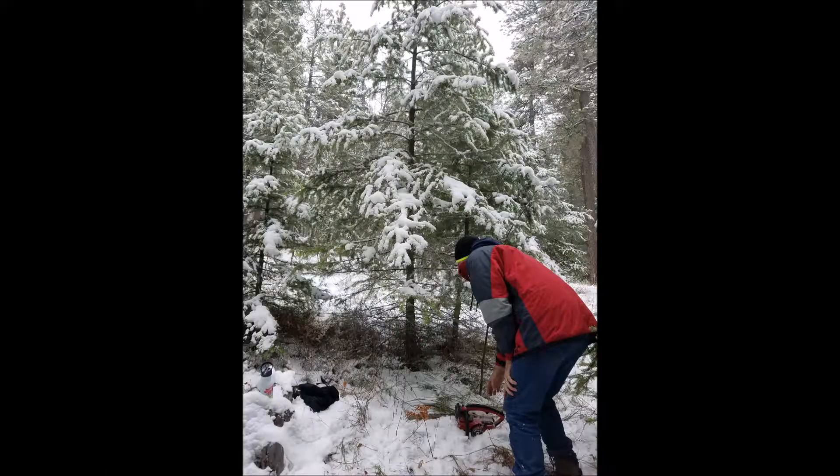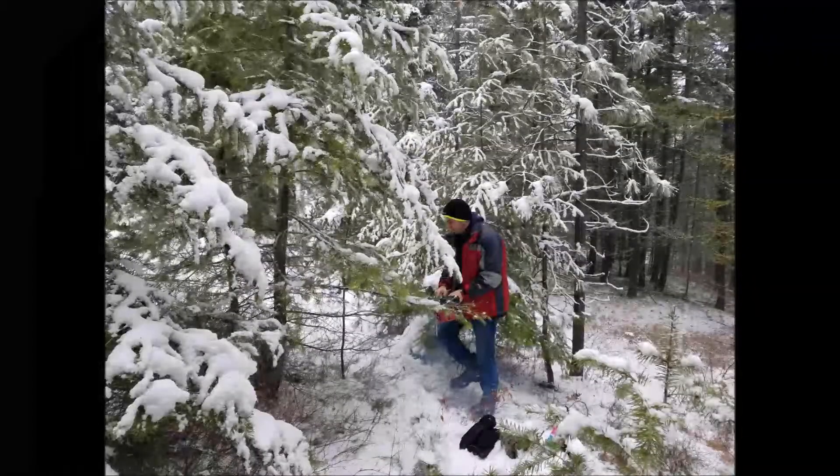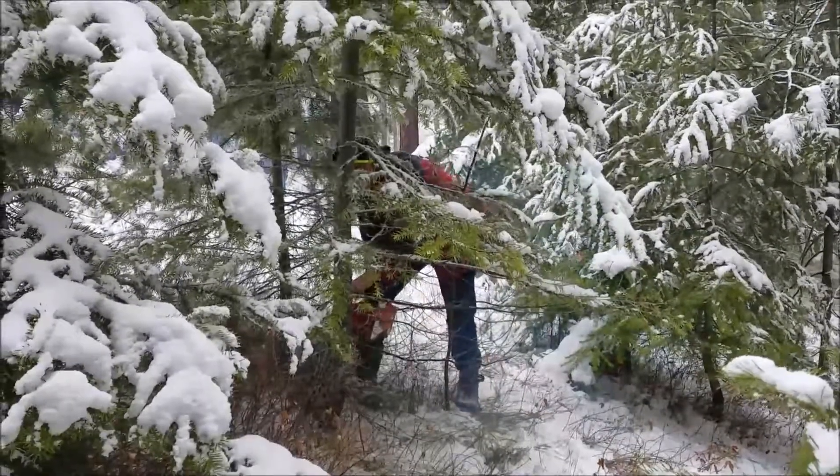So for the next tree, he said phooey with the saw and grabbed his chainsaw for the perfect tree for the Otterstetters' home.